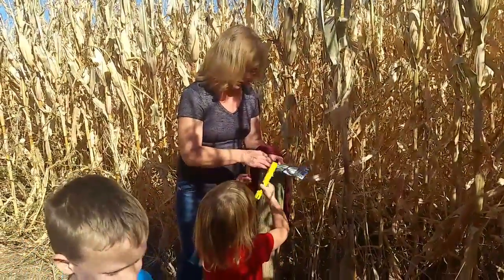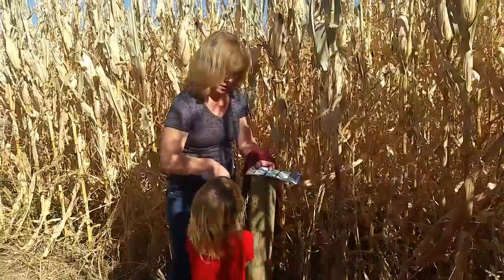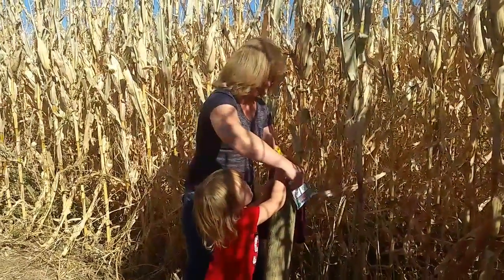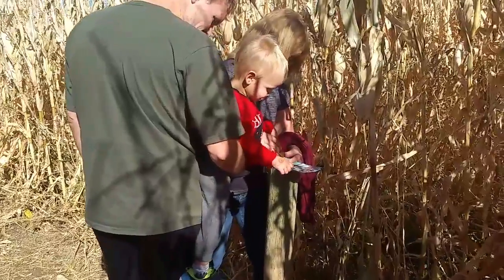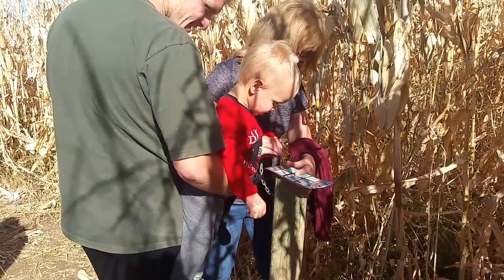Sydney's turn. I think it's a dog print. Does that look like a dog?